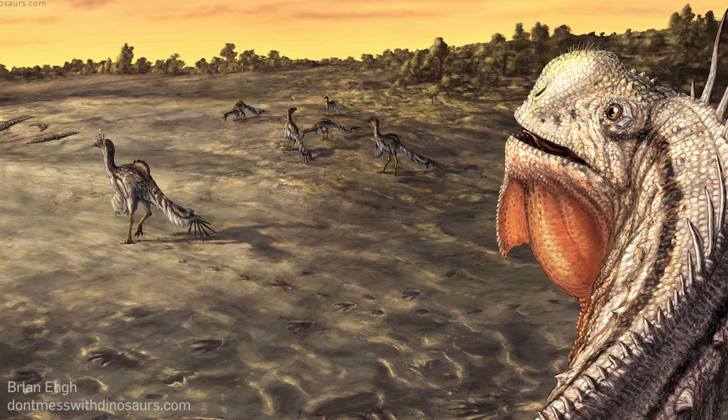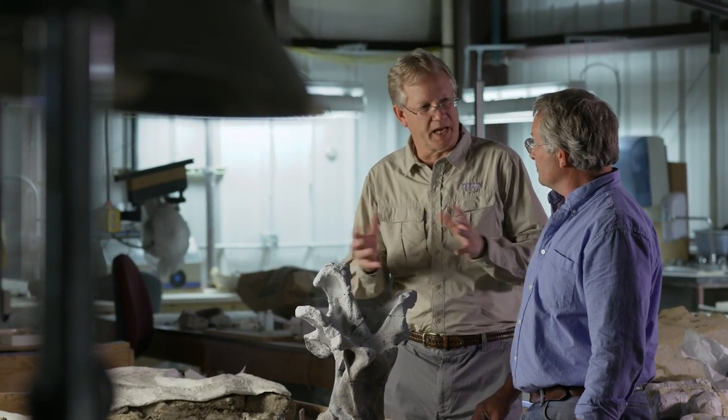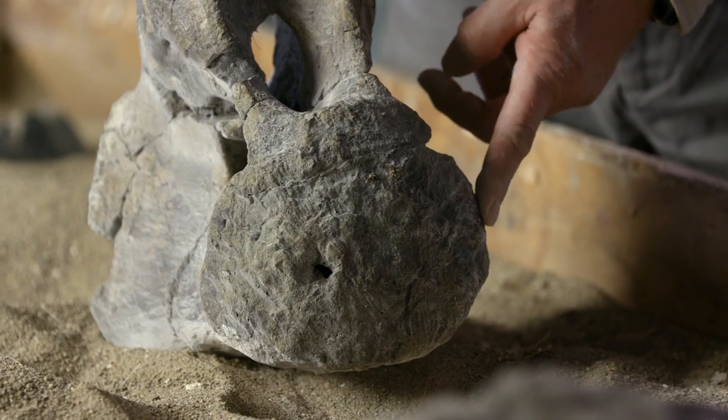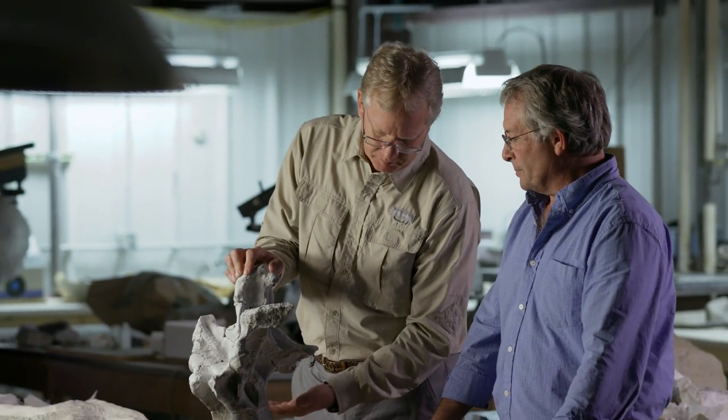So 125 million years ago when these animals died, there was a drought. During this drought, hundreds — if not maybe 1,000 or so — animals died. The surviving animals walked along and crushed these bones, and that's why only 3% of the bones we collected at this quarry are actually complete.